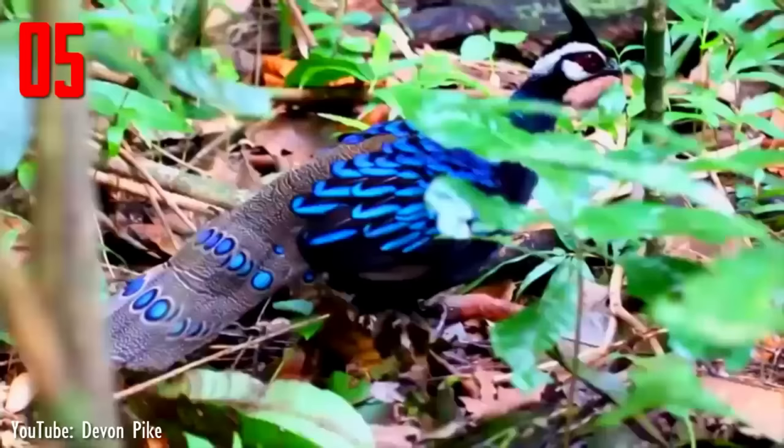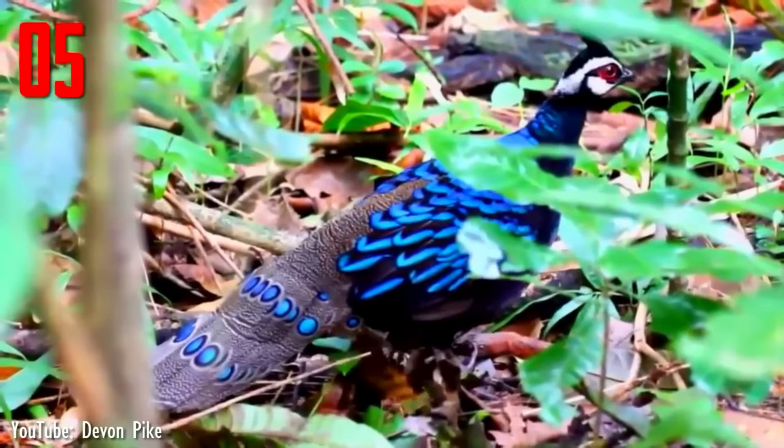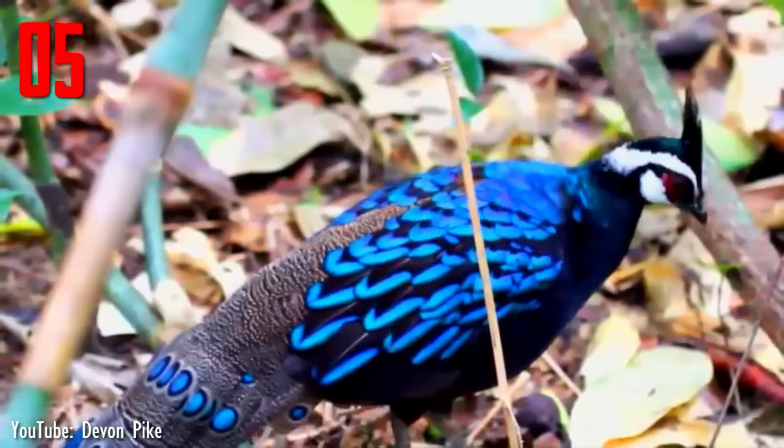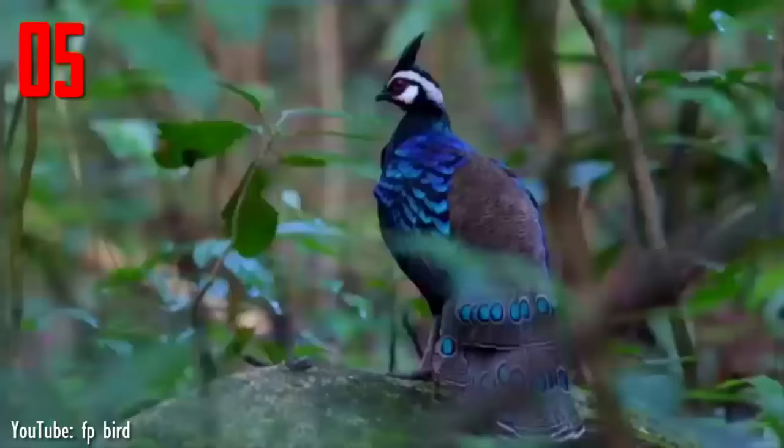Number 5. Endemic to the Philippines, the Palawan Peacock pheasant is found in the humid forests of Palawan Island in the southern part of the Philippine archipelago. The adult male is the most peacock-like member of its genus in appearance. It has an erectile crest and highly iridescent, electric blue-violet, metallic green-turquoise dorsal plumage.